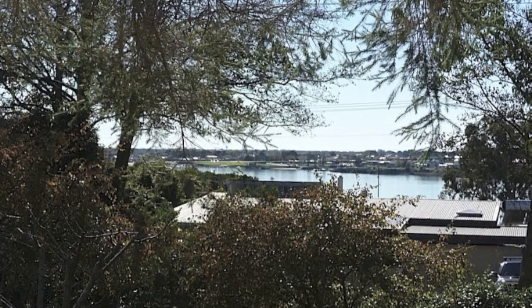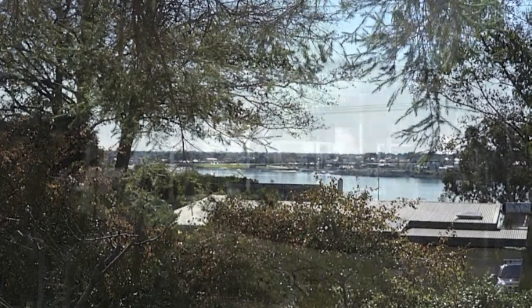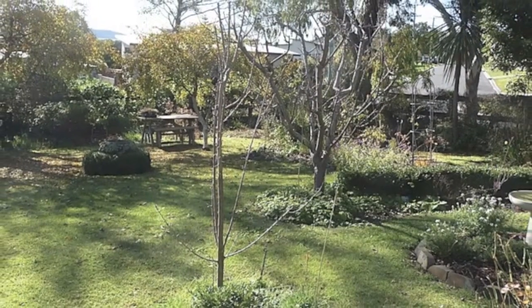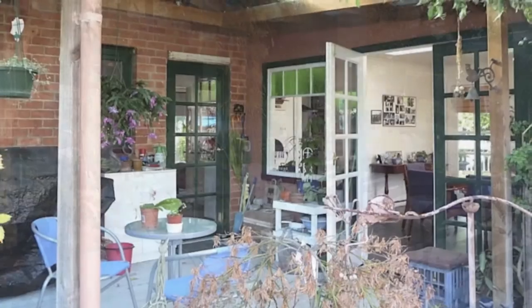Nestled amid quality homes in Pipe Clay Bay, this home looks straight to the Low Head Lighthouse. An award-winning garden offering places to sit, relax and enjoy the water view.